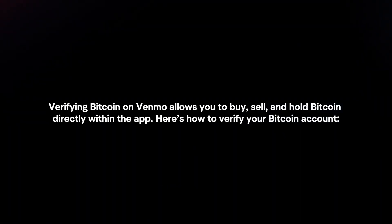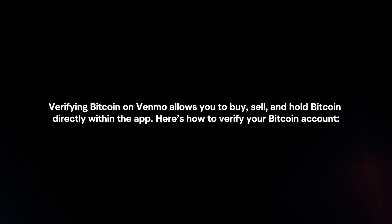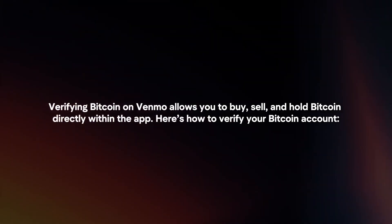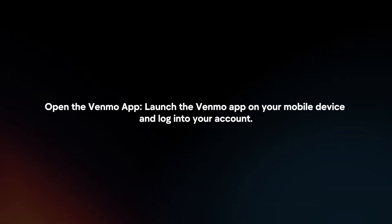Verifying Bitcoin on Venmo allows you to buy, sell, and hold Bitcoin directly within the app. Here's how to verify your Bitcoin account. Open the Venmo app and launch it on your mobile device and login to your account.